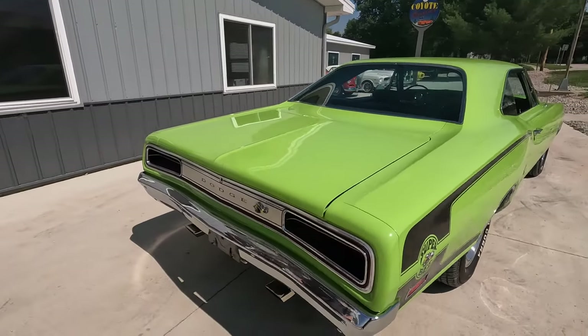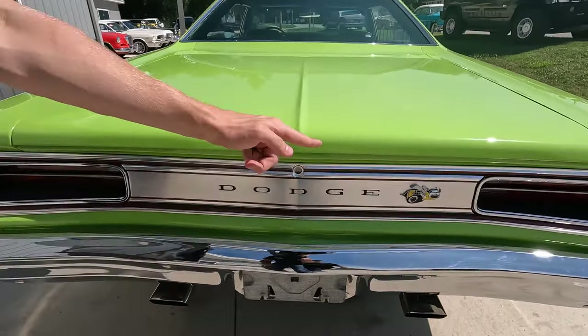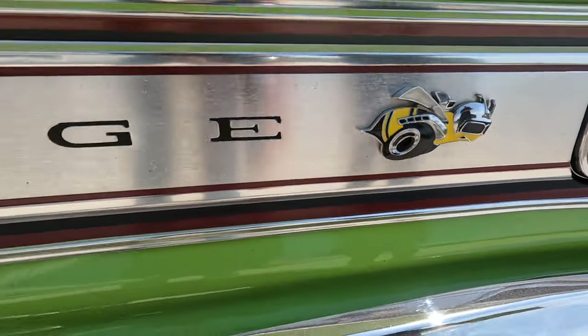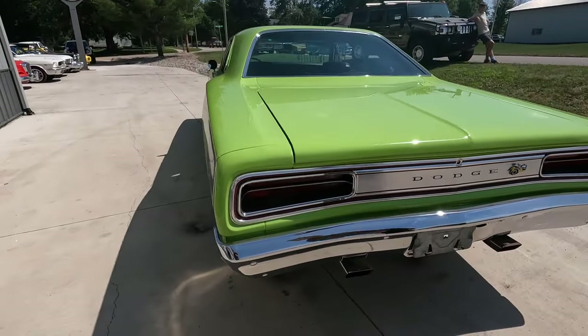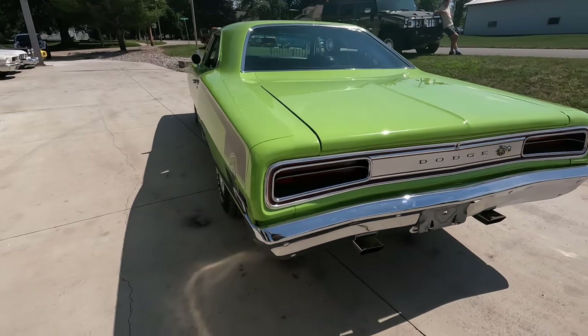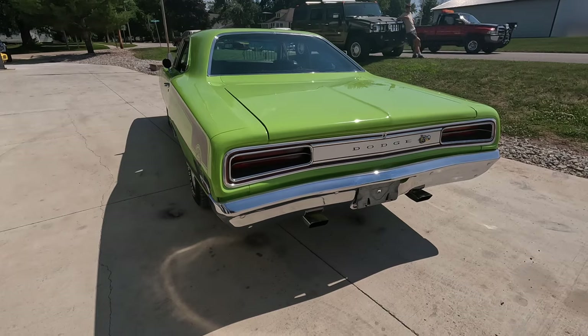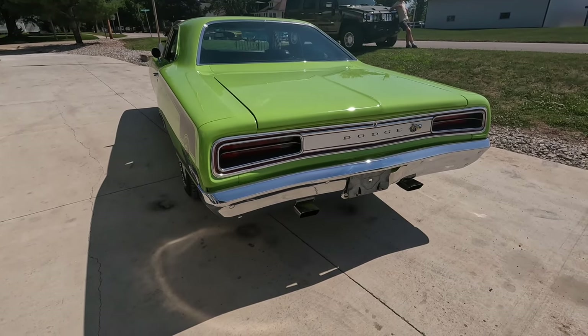Another thing you can really tell if it's a real authentic Super Bee is you can kind of see the B tacked on there. What they did is they made a real stock Coronet on one assembly line, and then they just moved it to another and stuck on all the Super Bee badges and stuff like that to make them as cheap and as quickly as possible. And I just think that it's really unique — that is damn unique. And the way this thing sounds out of the tailpipes is damn unique as well.